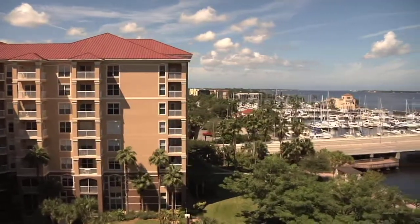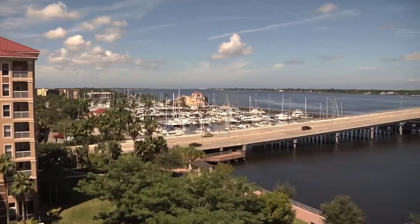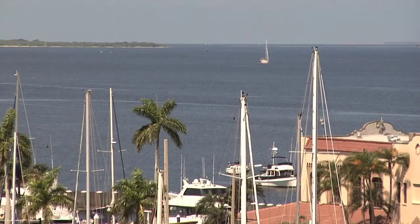In the heart of downtown Bradenton on a prime piece of waterfront along the Manatee River is the newest collection of luxury condos, the Promenade at Riverwalk — a striking, attractively designed building that sits like a jewel in one of the most desirable areas of southwest Florida.